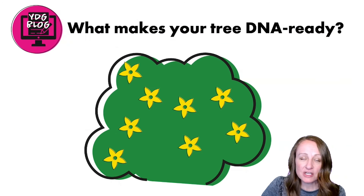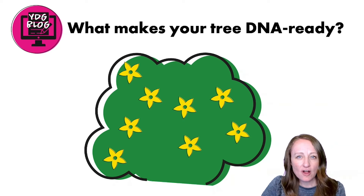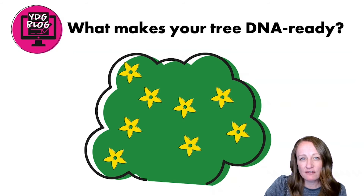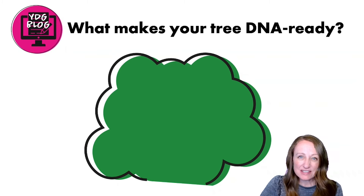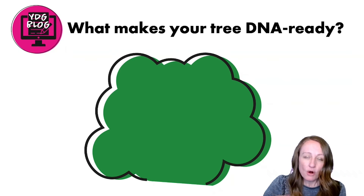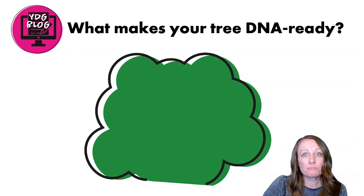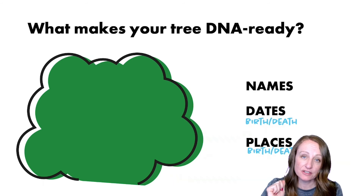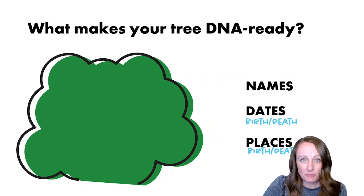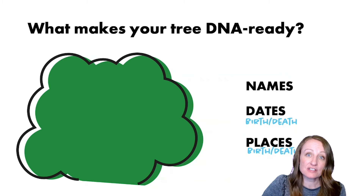What makes your tree what we call DNA ready? A lot of times our trees are cluttered with pictures, unverified lines, and extra information. To make your tree DNA ready, strip out that clutter. I recommend making a separate tree just for DNA — either copy an existing tree and remove extras, or make a new bare-bones tree. Include your ancestor's name, birth and death dates, and birth and death places. These are the vital pieces of information your tree needs for DNA research.